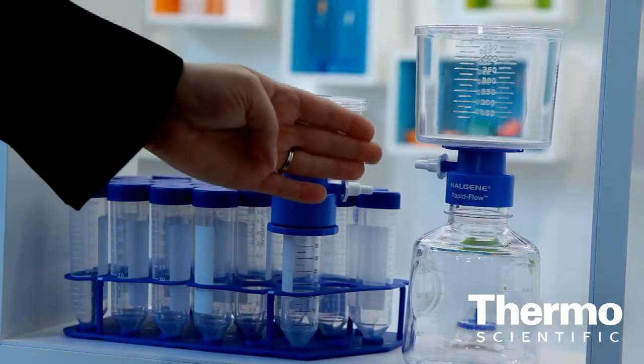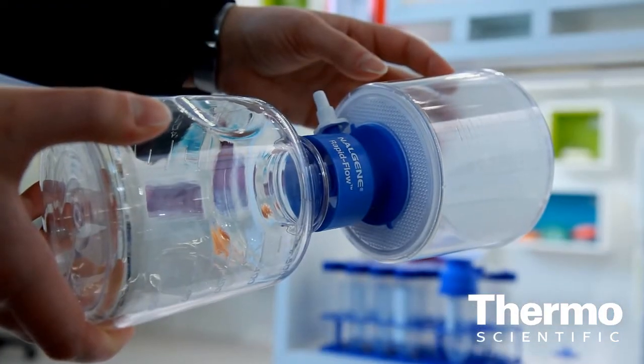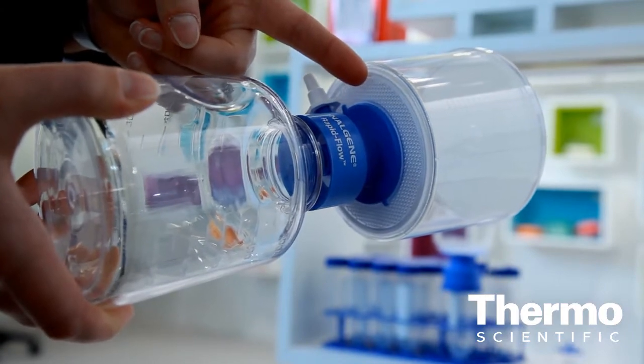What's the advantage of Thermoscientific RapidFlow? We've redesigned our support plate, which gives us increased flow through the product, and it's providing a level of security for the customer. In cell culture, we're always concerned about contamination, and the combination of the support plate and our new membrane provides contamination prevention for cell culture processes.